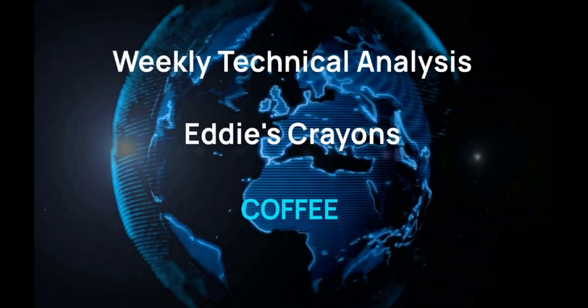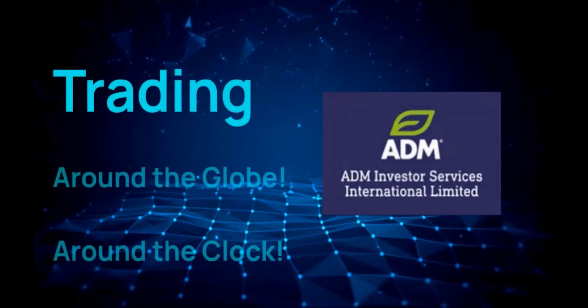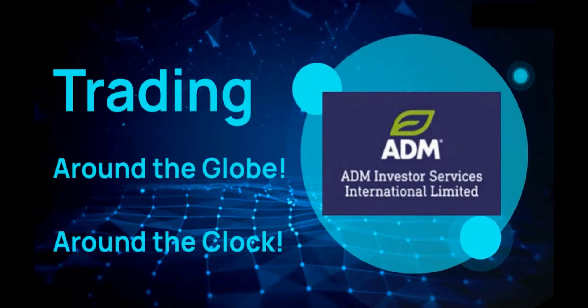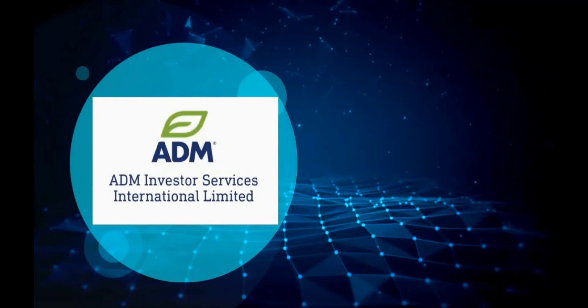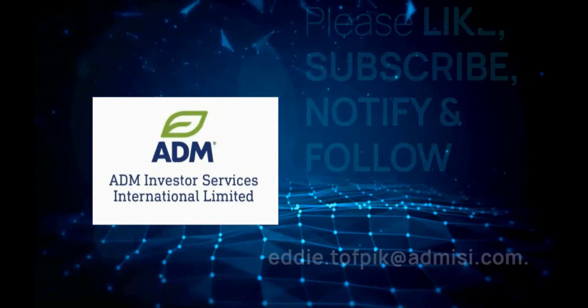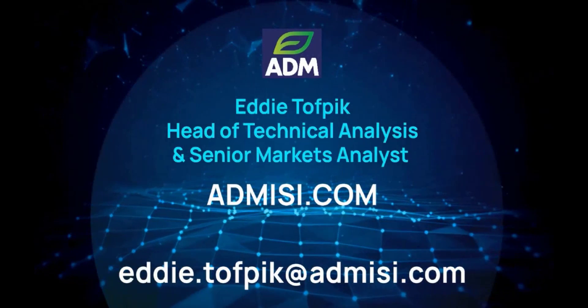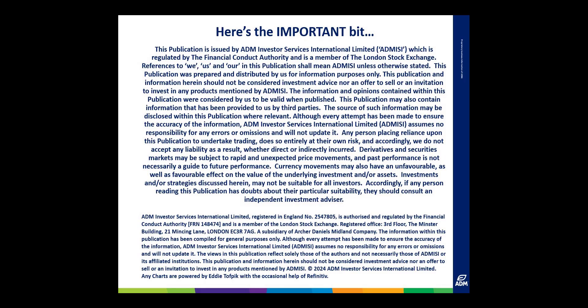Thank you for joining us. Hello, my name is Eddie Taufbeck. I'm Head of Technical Analysis and Senior Markets Analyst at ADM Investors Service International Limited. Here is your weekly technical analysis of New York and London coffee markets.